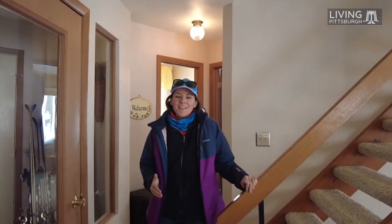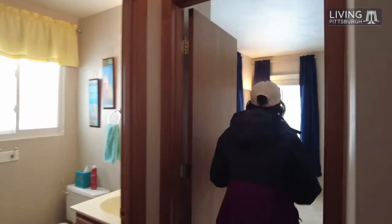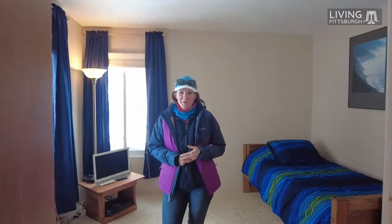The other great thing about this unit: it has a first-floor bedroom and full bathroom, in case you have any ski-related injuries and can't walk up the steps.